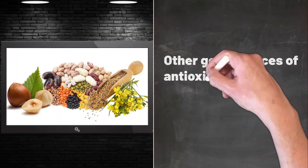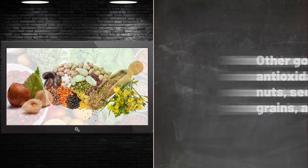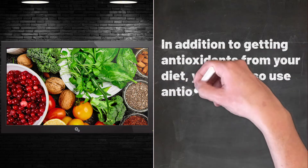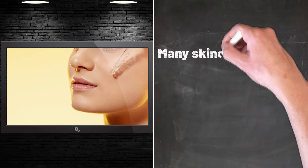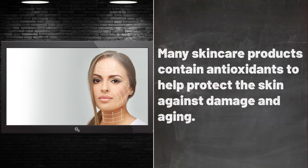Other good sources of antioxidants include nuts, seeds, whole grains, and legumes. In addition to getting antioxidants from your diet, you can also use antioxidant-rich ingredients in your skincare routine. Many skincare products contain antioxidants to help protect the skin against damage and aging.